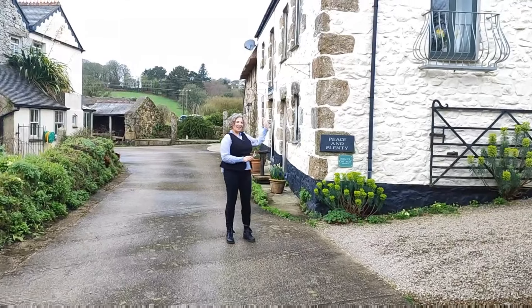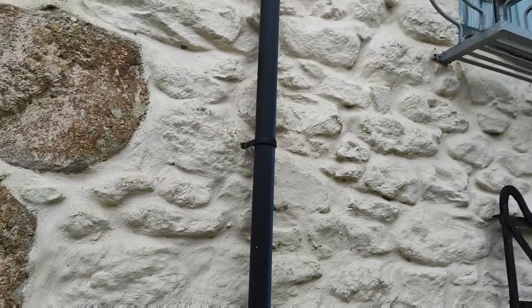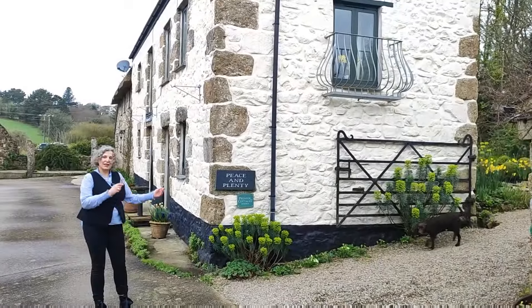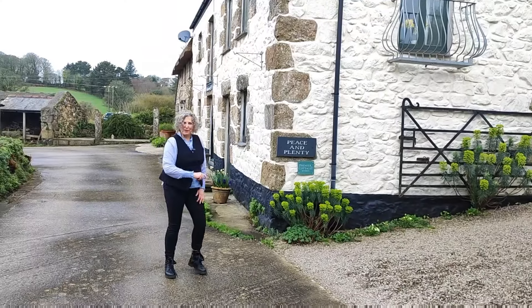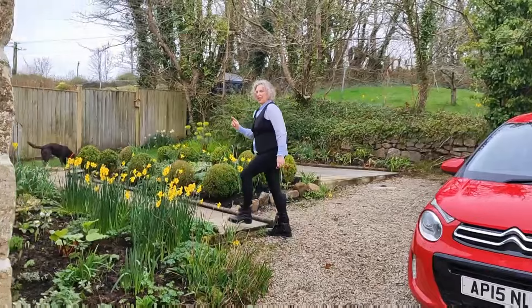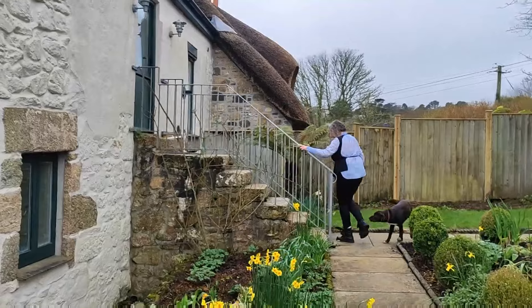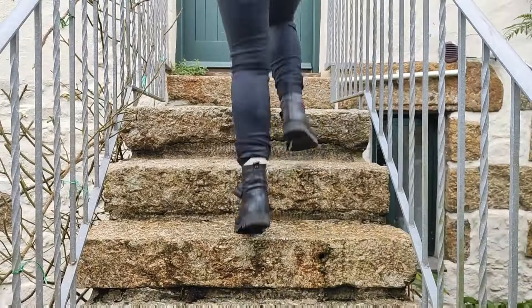Welcome. This is my home for the week. It's called Peace and Plenty and it's somewhere that we come very often — it's in Cornwall. So I thought that you'd like to have a look round. Follow me. It's an upside down house, so to get in through the front door we need to go up these stairs. We're going straight into the kitchen.